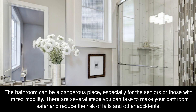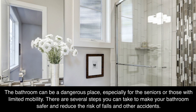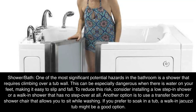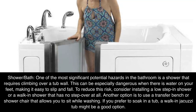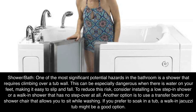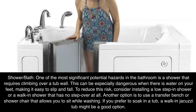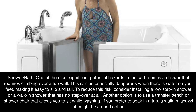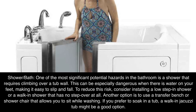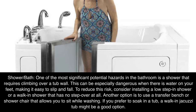Bathroom. The bathroom can be a dangerous place, especially for seniors or those with limited mobility. There are several steps you can take to make your bathroom safer and reduce the risk of falls and other accidents. Shower and bath: one of the most significant potential hazards in the bathroom is a shower that requires climbing over a tub wall. This can be especially dangerous when there is water on your feet, making it easy to slip and fall. To reduce this risk, consider installing a low-step-in shower or a walk-in shower that has no step over at all. Another option is to use a transfer bench or shower chair that allows you to sit while washing. If you prefer to soak in a tub, a walk-in jacuzzi tub might be a good option.